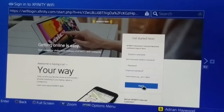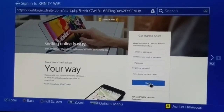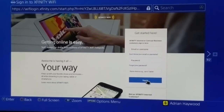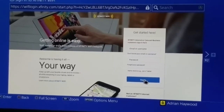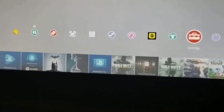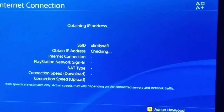So once you get into your browser, it should automatically just pop up with the Wi-Fi login page for Xfinity, and then you just put in your information — your username and password — and you sign in and you should be connected. It's not going to connect the normal way. It's not going to connect if you go to your settings and Network — all you're going to see is a big error.